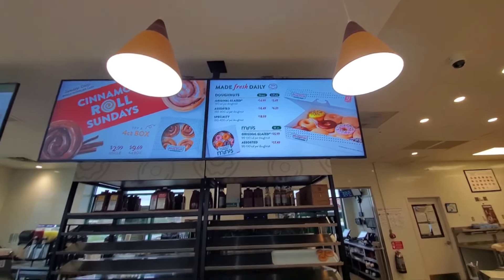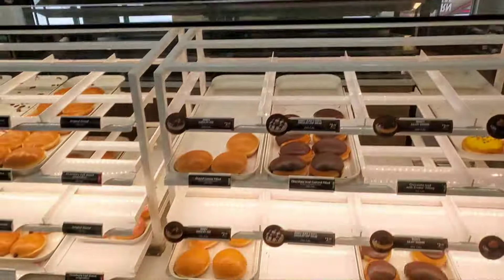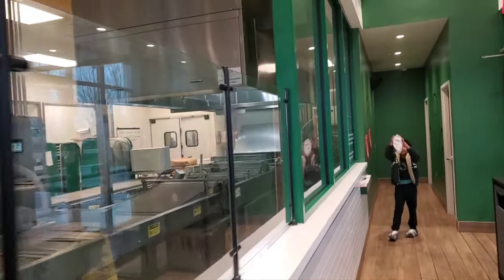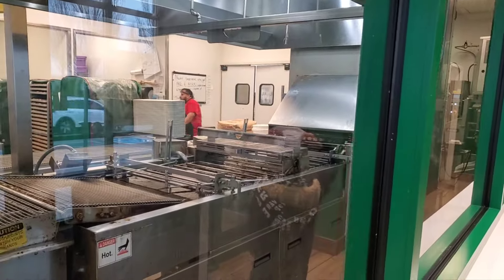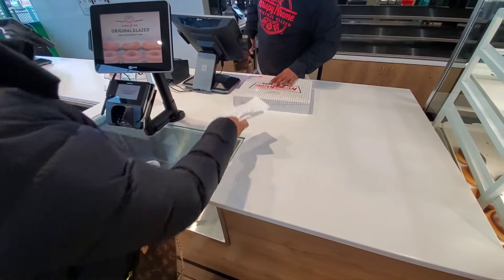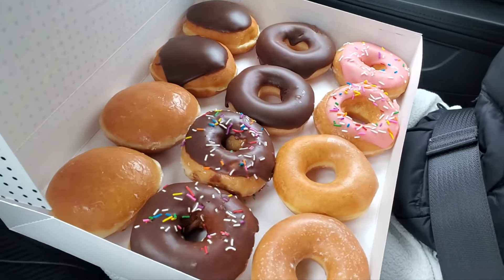We got the assorted dozen — $16.49. But they're not making the donuts yet. I think the guy's getting ready to start, but it takes a minute because he has to make the batter. Usually when the Krispy Kreme donuts are done or hot, they have a sign on the outside that says 'Hot Donuts Now.'